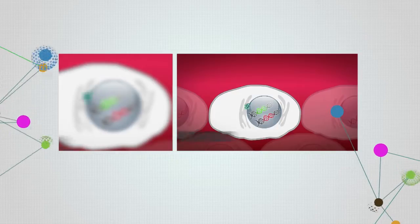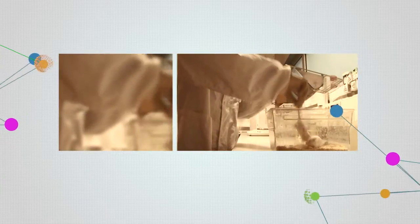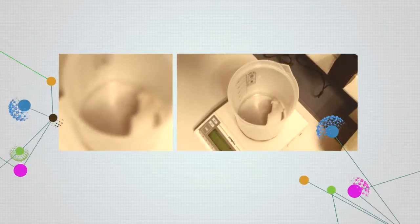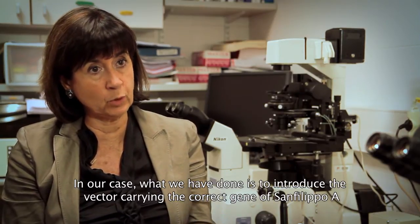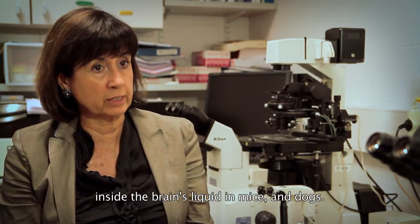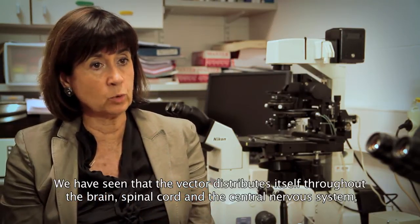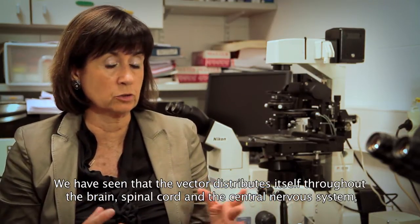The CBA-TEG has achieved curing Sanfilippo syndrome in animal models, a minority neurodegenerative disease that affects children. We have introduced the vector that carries the correct gene for Sanfilippo A within the cerebrospinal fluid, with rats and dogs, and we have seen that it is distributed throughout the brain, throughout the spine, and throughout the nervous system.